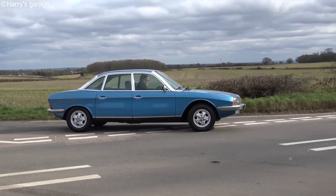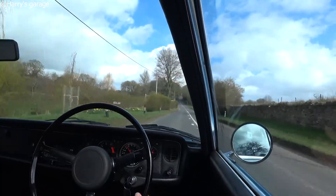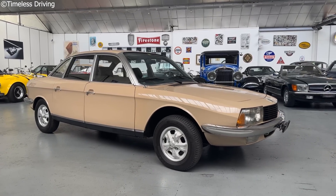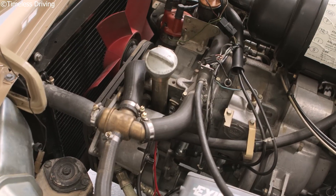A 995cc twin-rotor Wankel engine — lightweight, compact, and capable of revving high — gave the Ro80 its smooth, quiet performance. No pistons, no cylinders, just two rotors spinning in a figure-eight housing. It made around 113 horsepower, sent power to the front wheels, and paired with a three-speed semi-automatic transmission that used a vacuum-operated clutch.